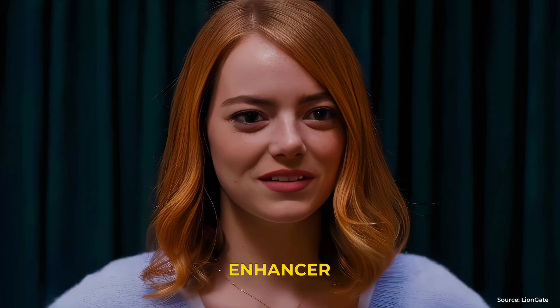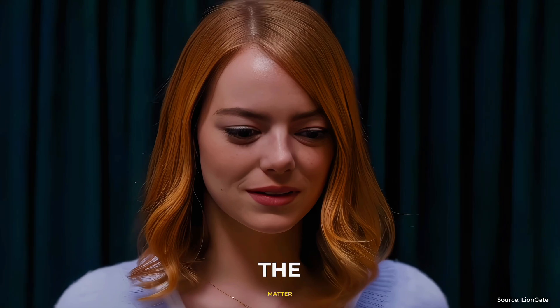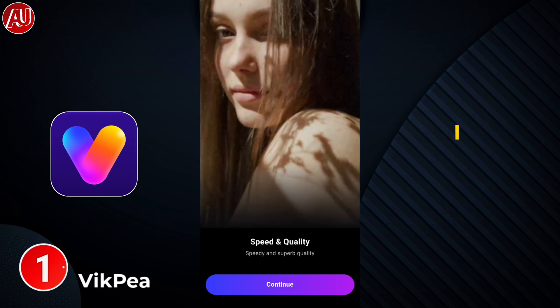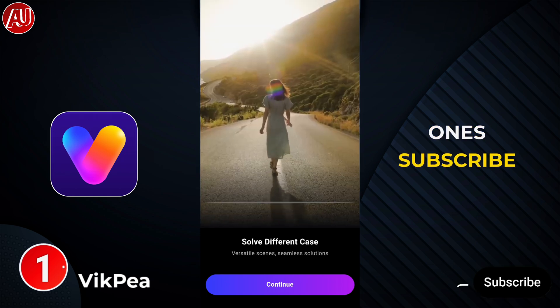I'm back with a new video enhancer app — enhance your low quality videos to 4K in a matter of seconds. I want to share with you this new video enhancer app. Hey guys, I'm Hamza from Android Ultra. I hope all of my viewers and new subscribers find this helpful.